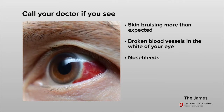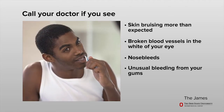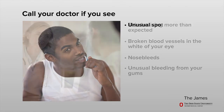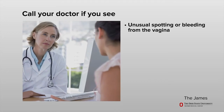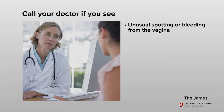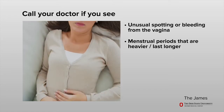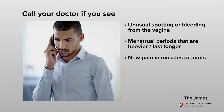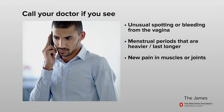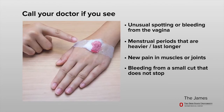Also call your doctor for nosebleeds, unusual bleeding from your gums when brushing your teeth, any unusual spotting or bleeding from the vagina, or menstrual periods that are heavier or last longer than usual. Call if you have new pain in your muscles or joints, or bleeding that does not stop after you have applied pressure over a small cut for five to ten minutes.